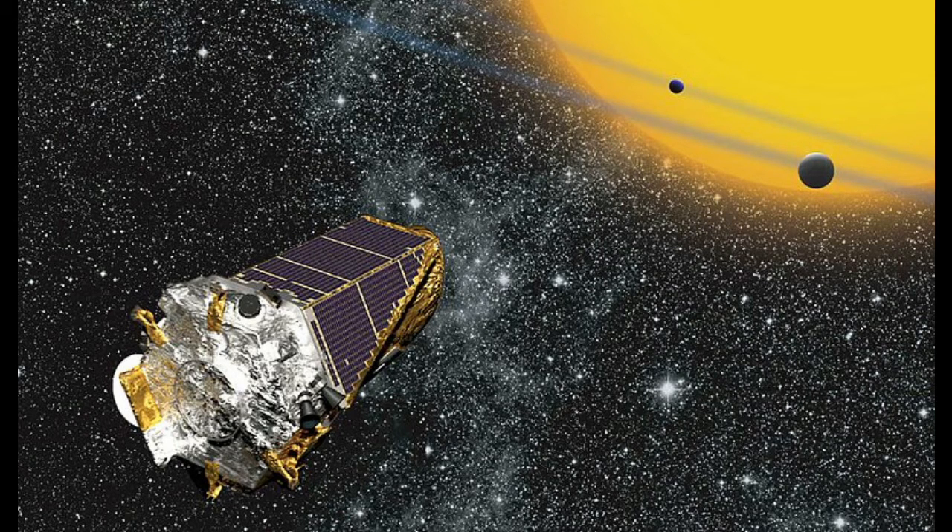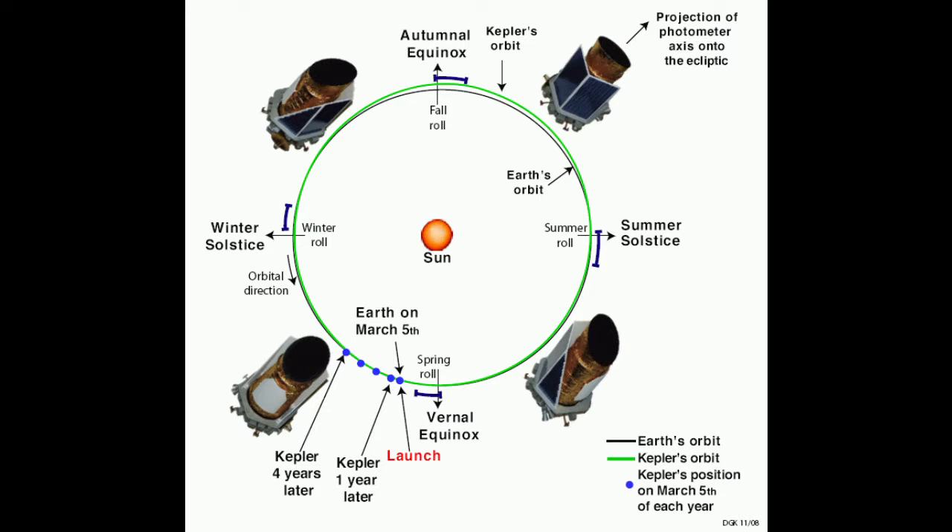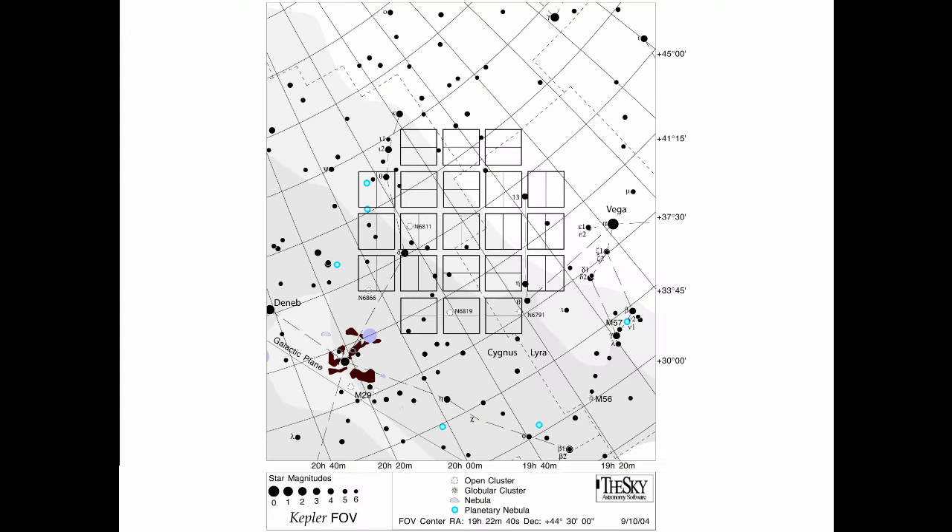With a mirror half the size of Hubble's, Kepler couldn't match it for raw power, but what it did have was an unrivaled location. Unlike Hubble, which orbits the Earth, Kepler orbits the Sun, trailing Earth like a dog from a distance of 950 miles. Free from Earth occasionally blocking its view, its eye was fixed forever on a single field of 145,000 stars, which it watched year in, year out for four years, only stopping when it blew its stabilizers.